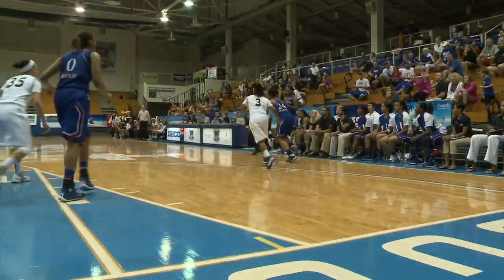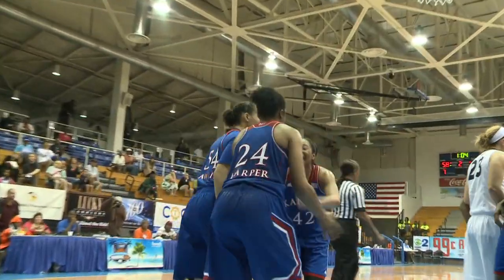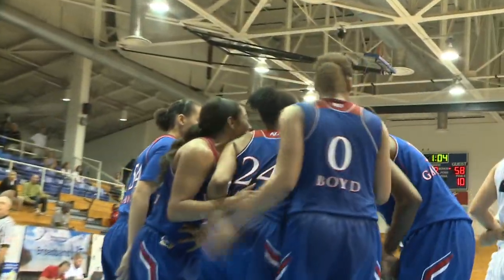Boyd drives inside. Pass deflected, taken back by C.C. Harper. She drives into the paint — foul! She scores with the left hand! What a strong finish from C.C. Harper!